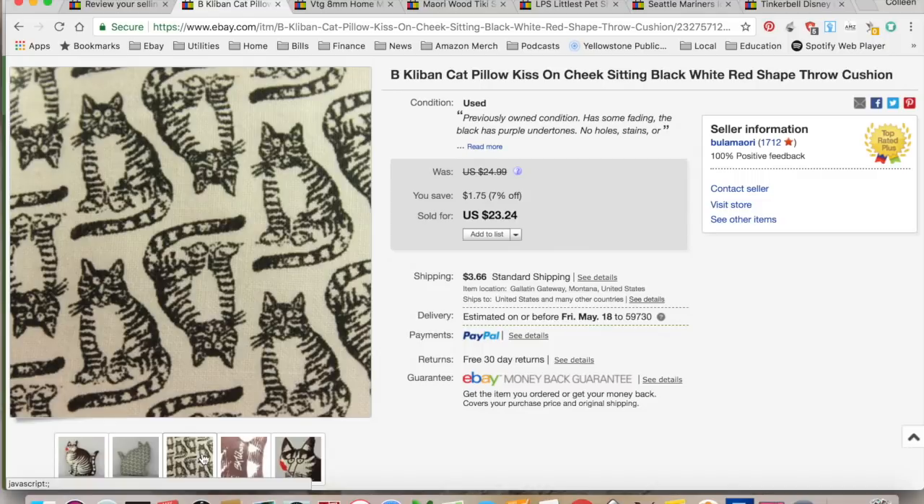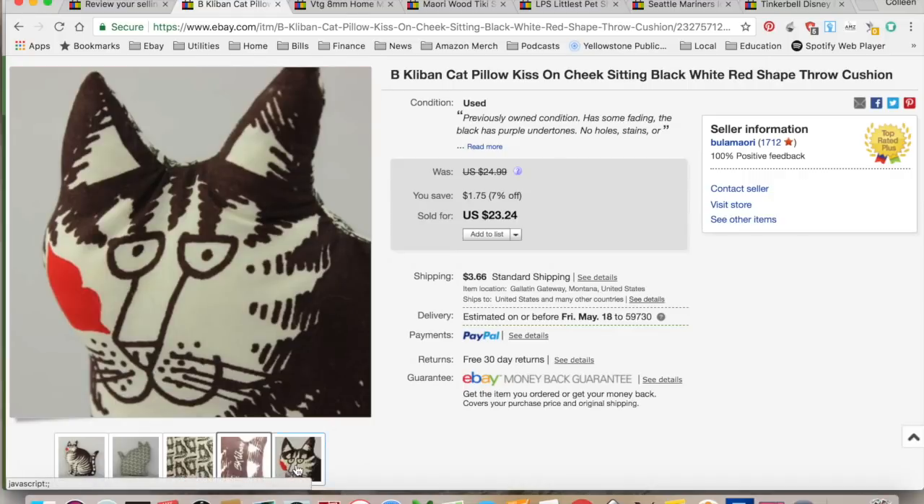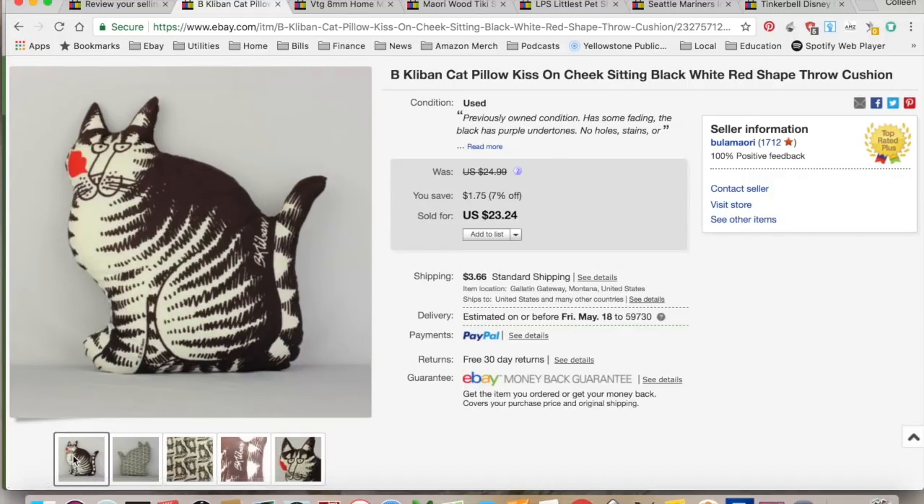I collected $26.90. I paid $2 for this at an estate sale and it sold fairly quickly. $7.20 for PayPal, eBay, and shipping costs.